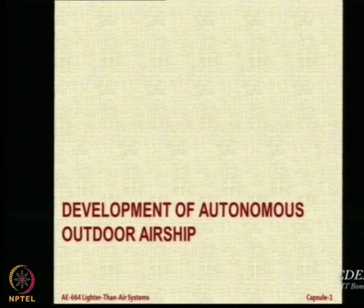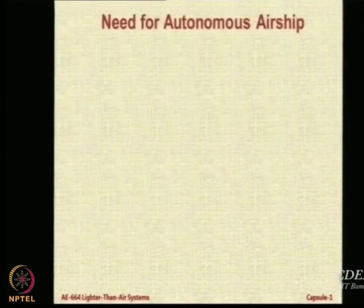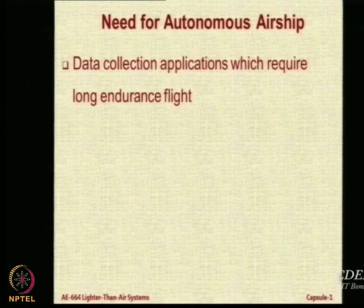The current project we are engaged in is the autonomous outdoor airship. This is the airship that has been fabricated recently. The selling point of airships is high endurance — 8, 9, 10 hours instead of 50 minutes to 1 hour for an aircraft on a given amount of fuel. And if you expect a person to fly it manually for 8 hours, it is very difficult.